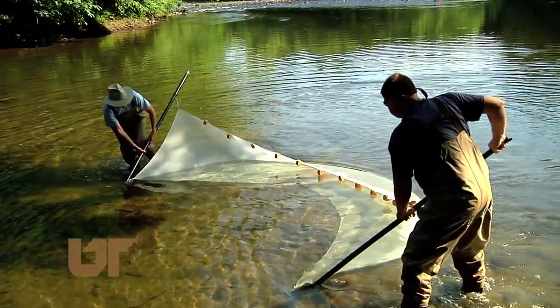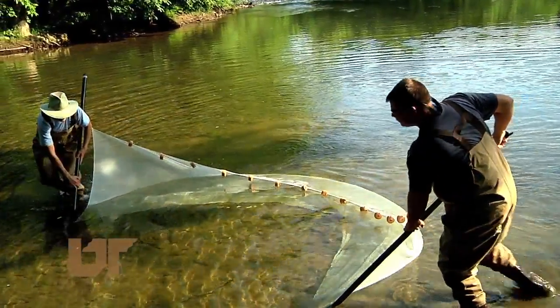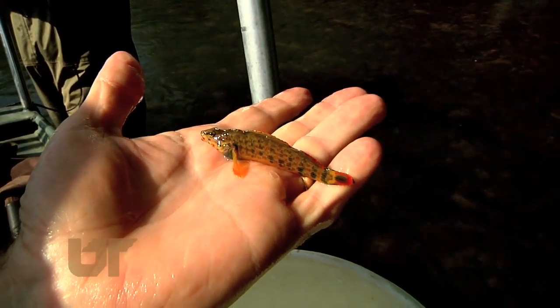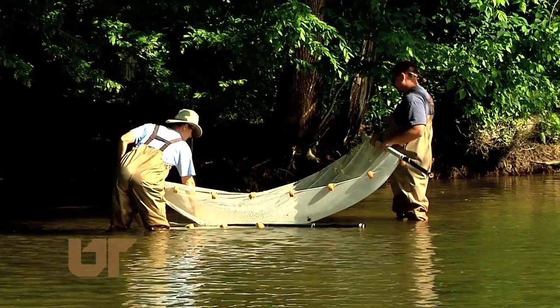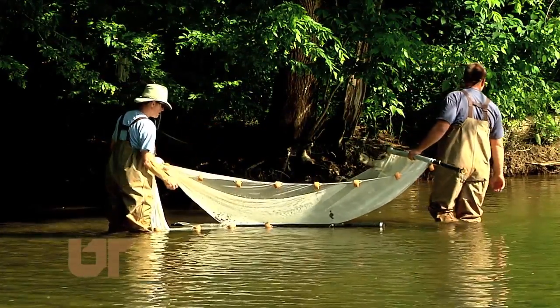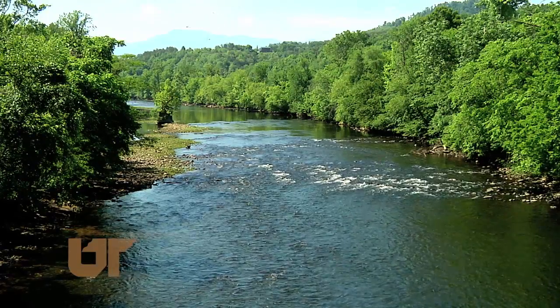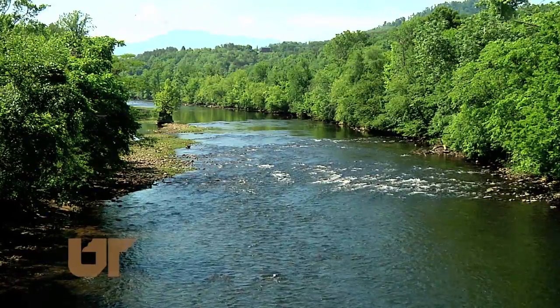UT's Joyce Coombs says it's encouraging to find so many fish again in the Pigeon River. Every year it's like a treasure hunt — you get to go out there and see where the fish are this time and see how many. Are they growing? Do we have a second population? UT experts plan to introduce another dozen species into the Pigeon River within the next few years.